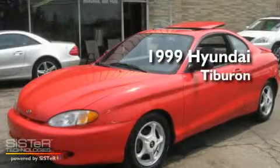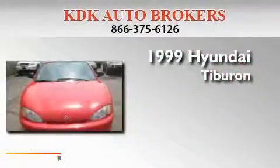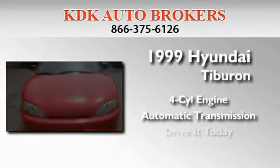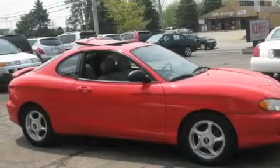This is a 1999 Hyundai Tiburon. It features a four-cylinder engine and an automatic transmission. Its top features include a sunroof, heater vents for rear seat passengers, a CD player, aluminum wheels, a passenger side airbag, and a rear spoiler.